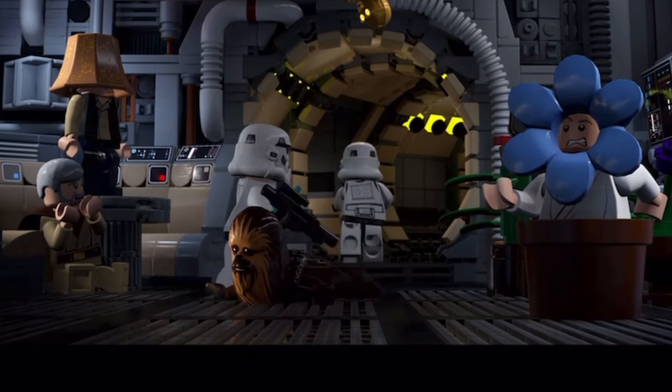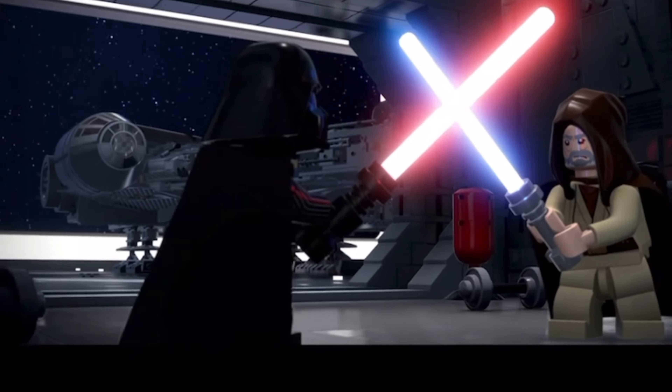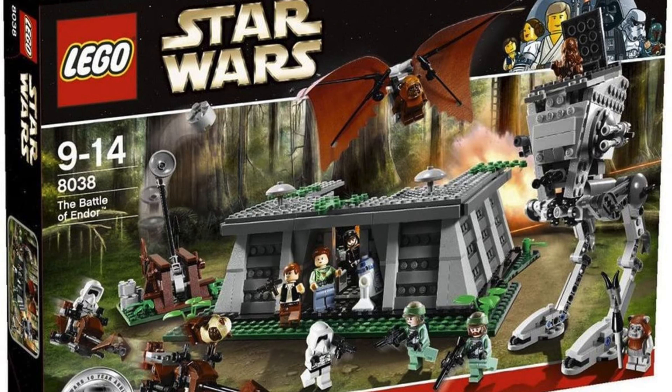Do go check out my video on every single LEGO Star Wars leak confirmed or rumoured for 2023. With all that being said, it is highly likely that we're going to see this Death Star, and I'd love to know what you guys want to see from the Death Star in the comments down below.